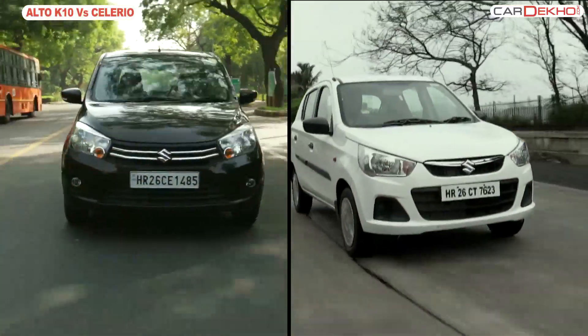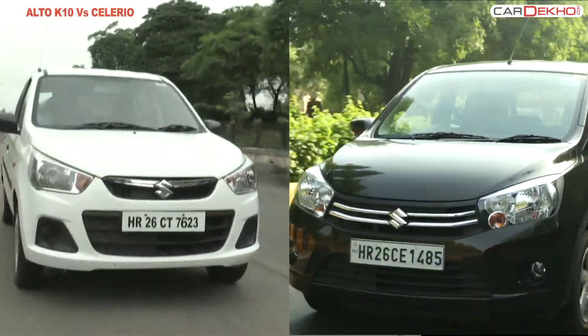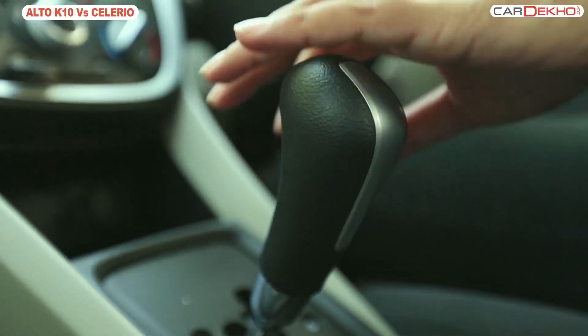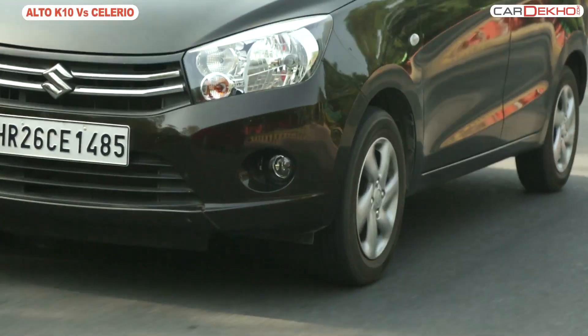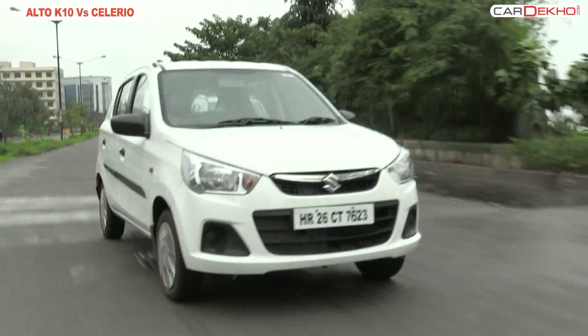At the heart, both cars get the same 1-litre, 998cc K10B engine. The Salario comes with a petrol and diesel manual transmission as well as an AMT offering, and the Alto K10 only comes with a petrol manual and AMT option. Since we're talking of convenience in this comparison, we'll consider only the AMTs.